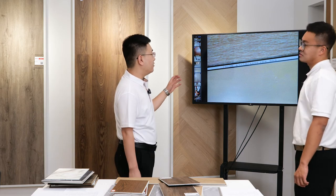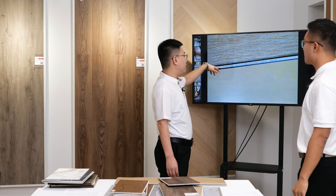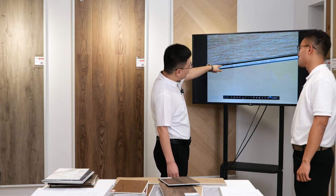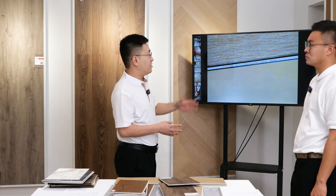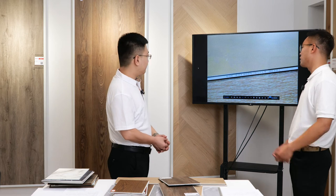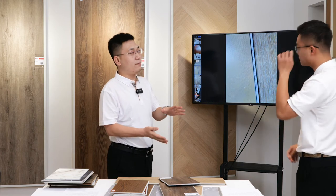We make a laser number on the back of every plank — printed on the locking system area showing color and production time. We also include a QC number so for every plank, we can know the color, brand name, production time, and the QC number. If there is any problem in the future, we can trace back which batch was problematic and who was responsible for that plank.